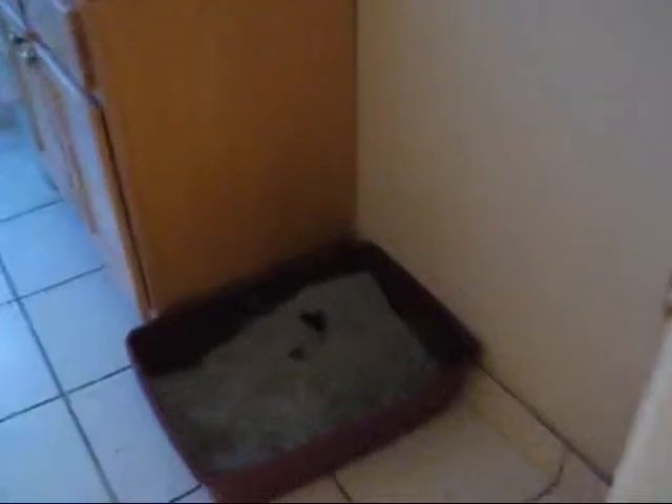Now, before I give you whiplash with this videoing, I'm just going to keep going because a lot of stuff wasn't there before. The bathroom somewhat looks the same, minus the litter box and the poop that Chaucer never ever covers.